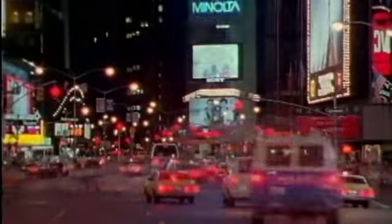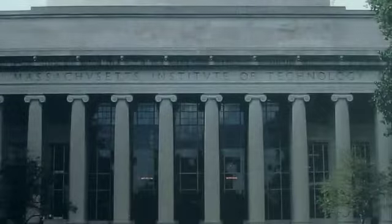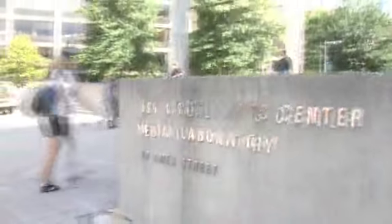Add in pollution and other problems, and it's easy to see why we need to find better ways to get from point A to point B. So here I am at the MIT Media Lab, where designers, artists, scientists, and engineers make work and play — to answer the question: what do you do with millions of people who all have someplace to go?